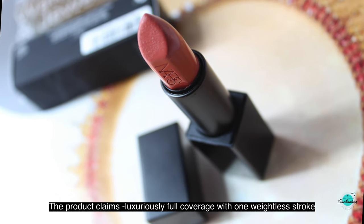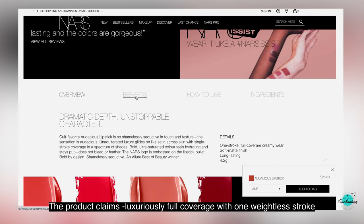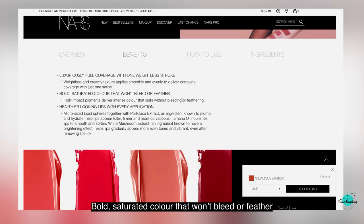The product claims luxuriously full coverage with one effortless stroke — bold, saturated color that won't bleed or feather, and healthier looking lips with every application.